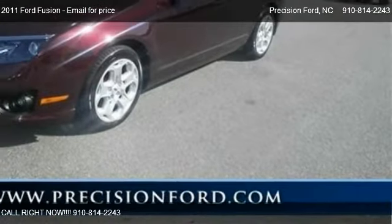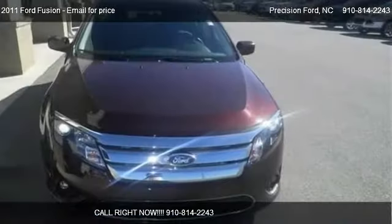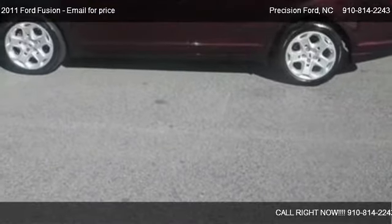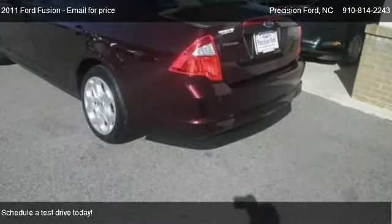This 2011 Ford Fusion is offered by Precision Ford. This vehicle has just over 23,061 miles and could be yours today.